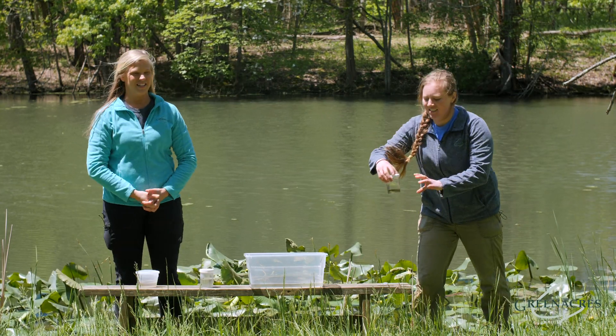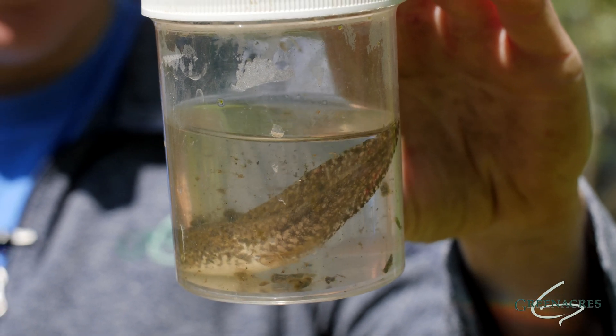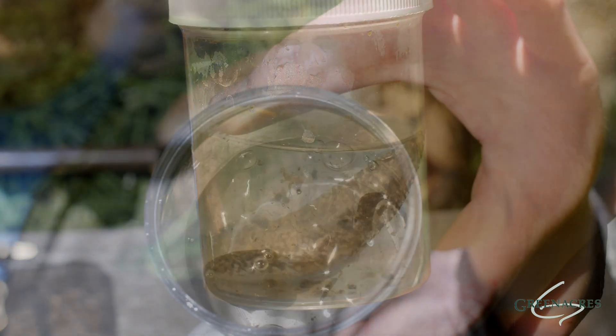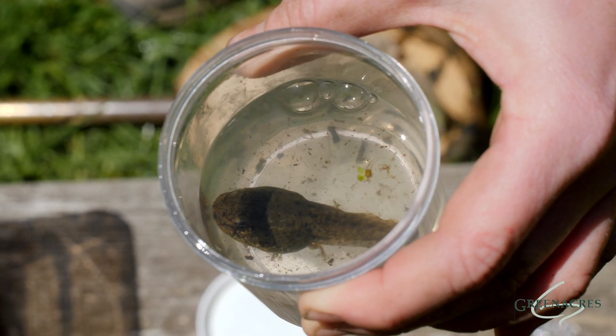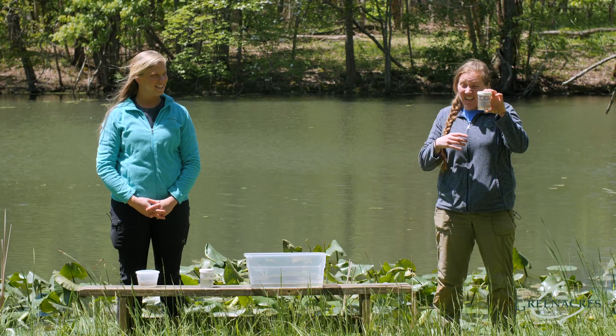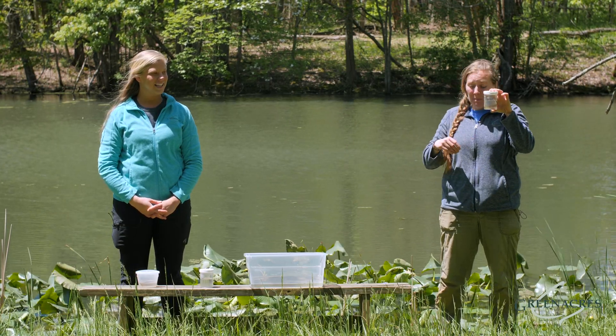And then our second stage that we have right here is our tadpole with legs. The back legs come out first and then the front legs. And during this stage, this tadpole is eating all of the dead plants and dead insects that are hanging around in our pond.